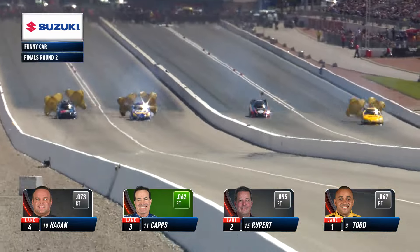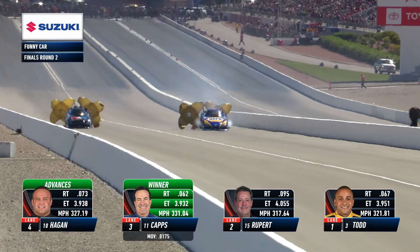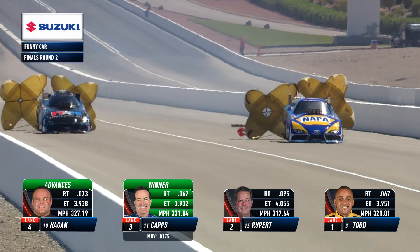A great run down to the top end of the racetrack, and it will be Ron Capps and Matt Hagen: 3.93 and 3.93.8 - they both did it on raw performance.